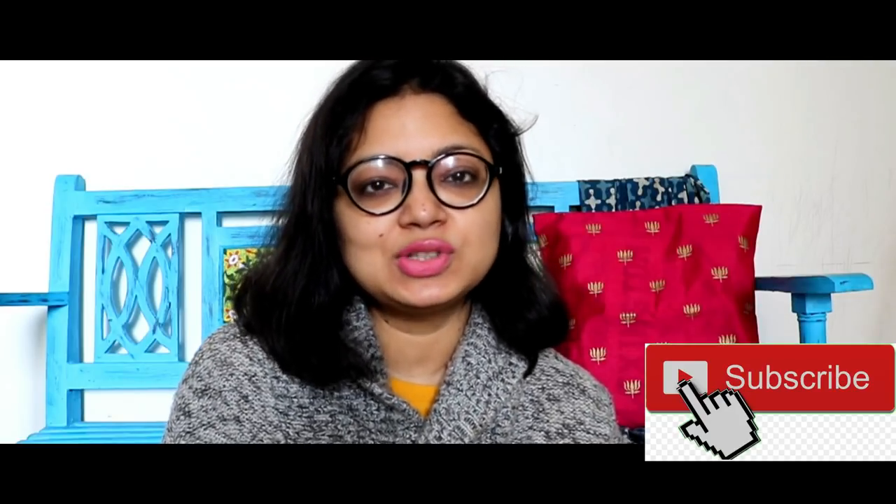Hello everyone, this is Garima from Metromom. I make videos on home decor, DIY and lifestyle improvement. If you have interest in such videos, make sure you subscribe to my channel and hit the bell icon so that you are not missing any of my videos. So let's start with today's video. Today I am going to talk about 10 common home decor mistakes which we can avoid in 2020 and make our home look more organized and more aesthetic.